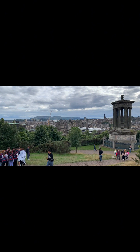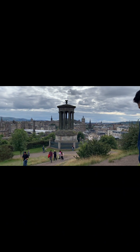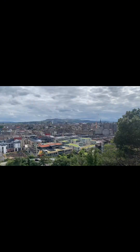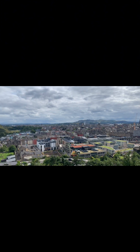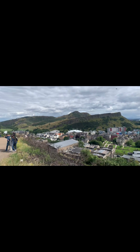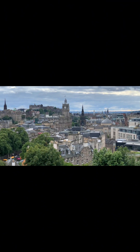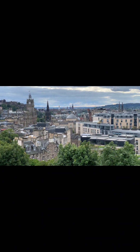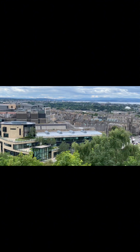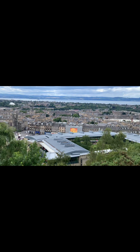This is Calton Hill. The purpose of visiting is the beautiful view of Edinburgh's Old Town — the clock tower, the church's dome, and the overall Edinburgh city view. It looks really beautiful. It was evening time and the view was absolutely worth the climb.